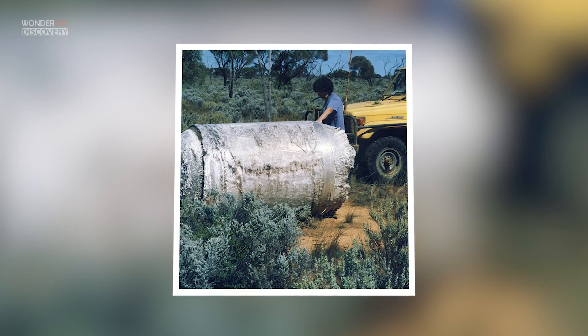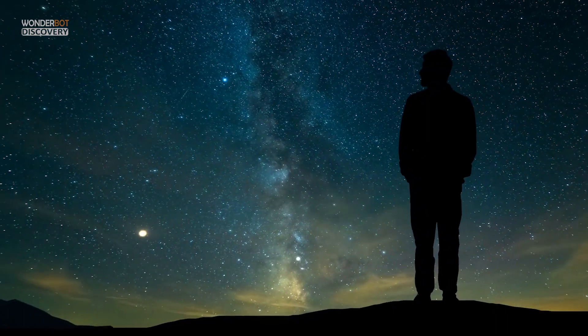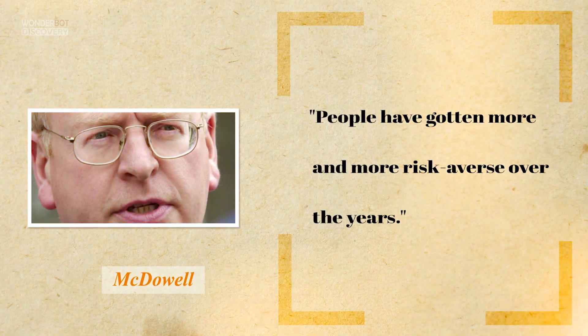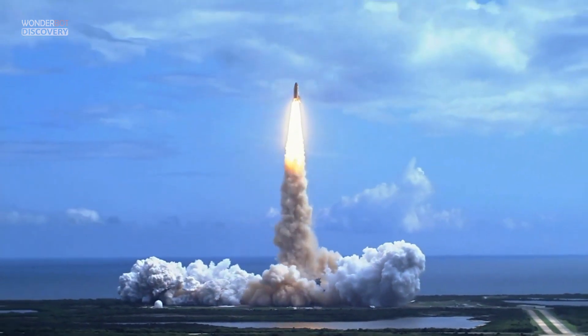Instead, chunks of the station scattered across Australia, the largest of them a massive oxygen tank. The incident was a turning point in how people think about how large objects leave orbit. In the early days of the space age, no one worried about it — big things falling out of the sky, no big whoop, McDowell said. People have gone more and more risk-averse over the years, and the longer spaceflight continues, the more experts worry about abandoned orbital debris, particularly the largest of it.